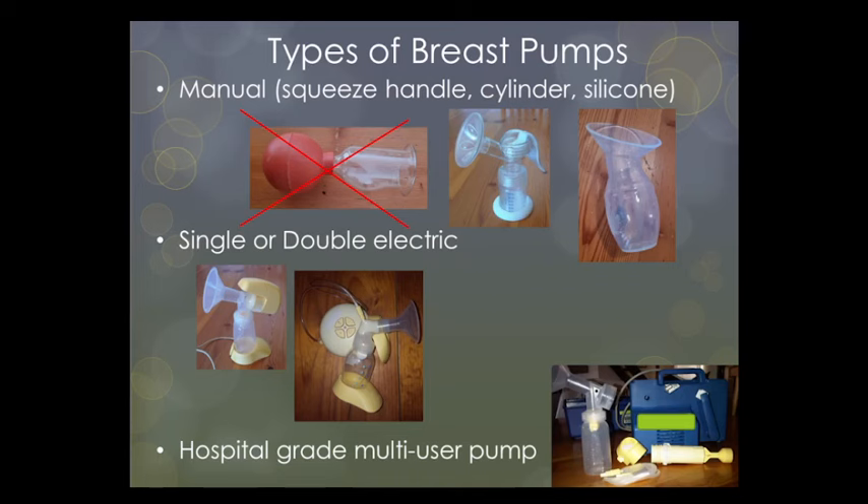Usually the equipment that attaches the mother to the pump must be purchased. These pumps are closed-system breast pumps — they have a barrier between the milk collection kit and the pump mechanism, which prevents milk from getting into the machine, and this is why they can be used by multiple people. The pumps are very efficient but not very portable. Some personal-use breast pumps claim to be closed-system pumps, but they are not multi-user pumps.